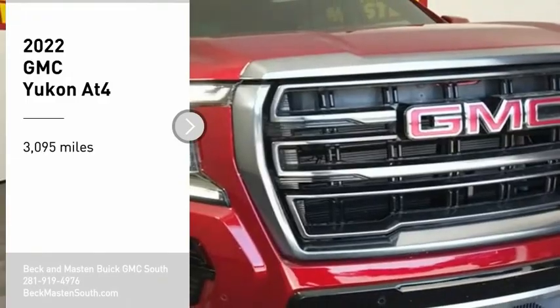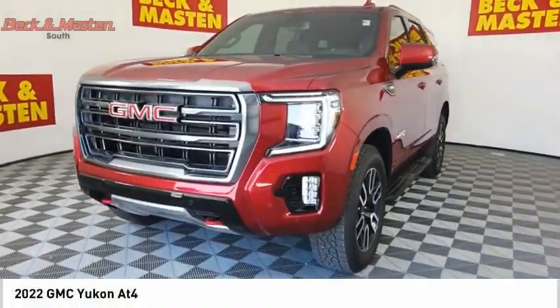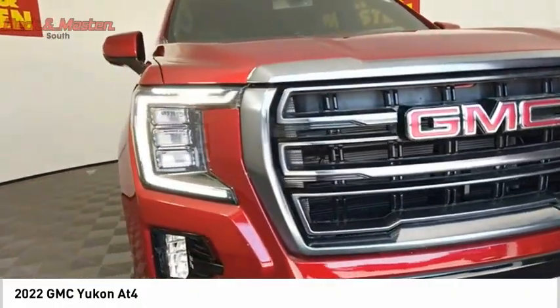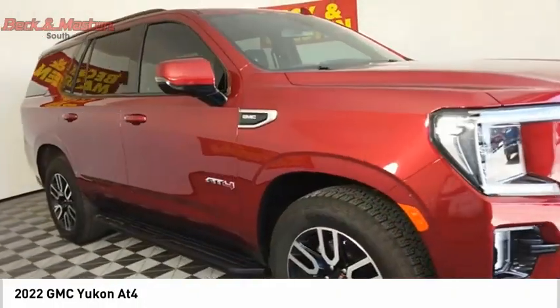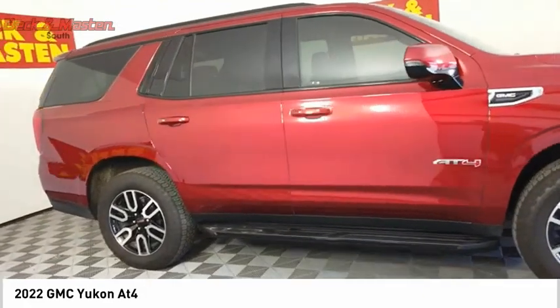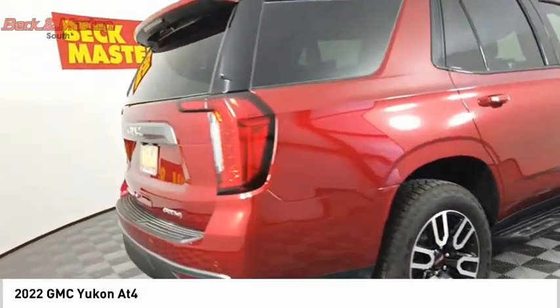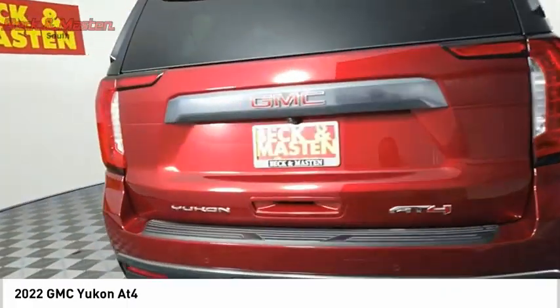Stop by and take a look at the 2022 Yukon. Peace of mind comes standard with GMC's 100,000-mile, five-year powertrain warranty and Yukon's five-star frontal crash test rating, boasting a Vortec 5.3-liter V8 with active fuel management.